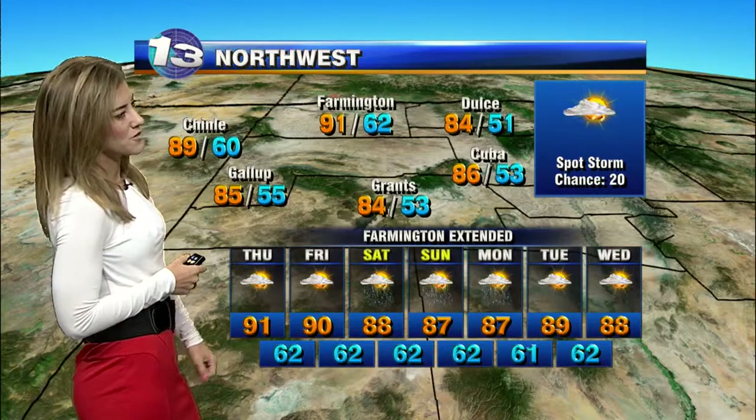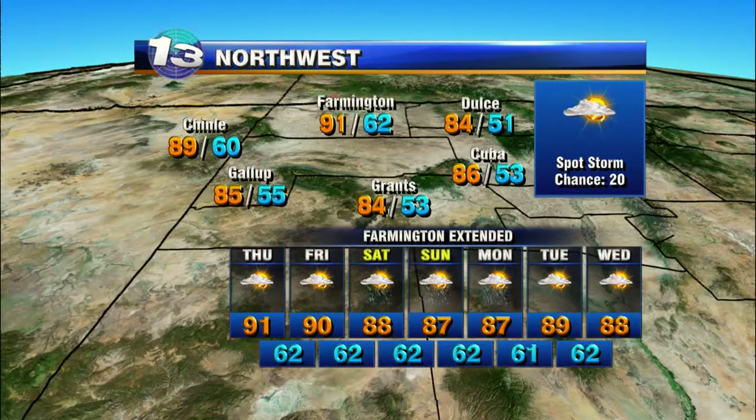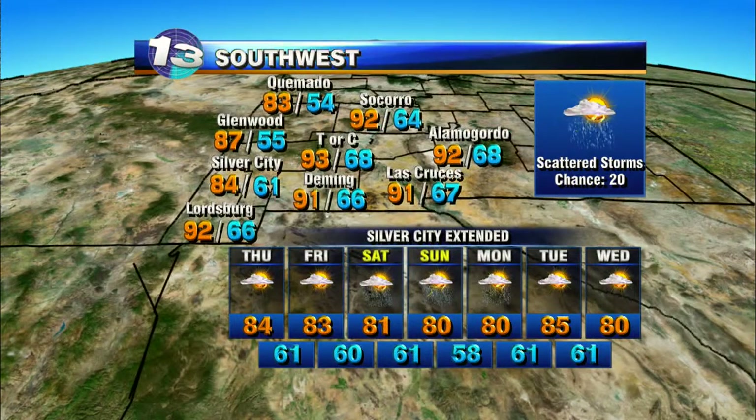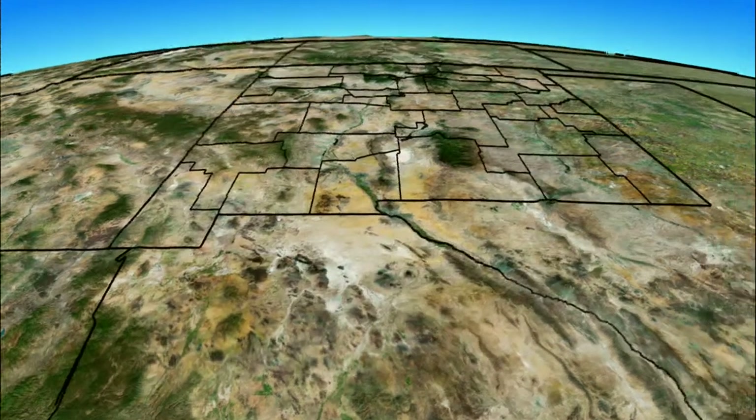Your forecast for the northwest: a few stray storms are possible here, with highs in the low 90s topping out in the upper 80s Saturday, Sunday, and Monday with scattered showers and thunderstorms around. Looking at better chances for rain over the weekend. Down in the southwest, same thing for you — you may see a few storms around this afternoon and tomorrow afternoon, but definitely looking at more widespread activity for the weekend and early next week, with highs staying in the 80s and 90s.